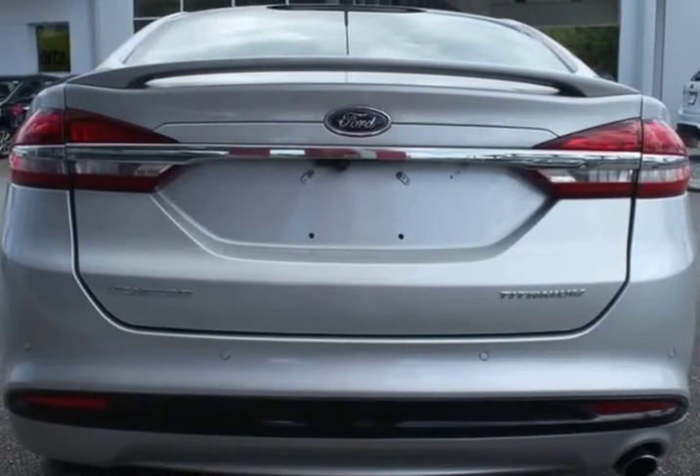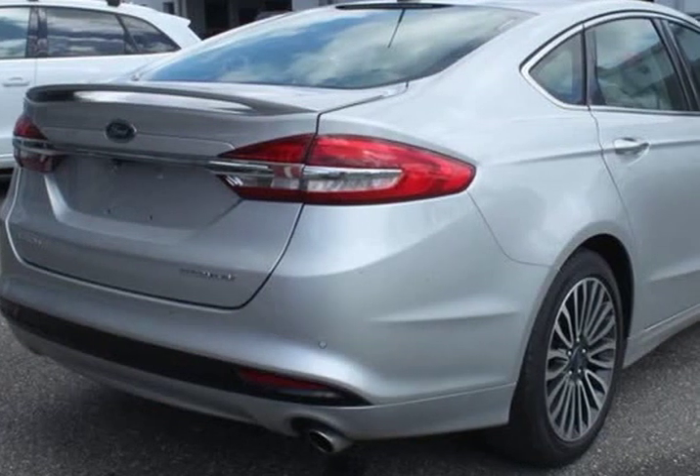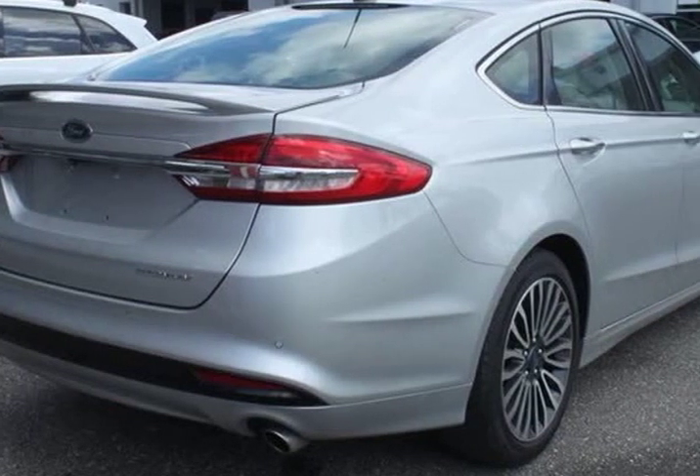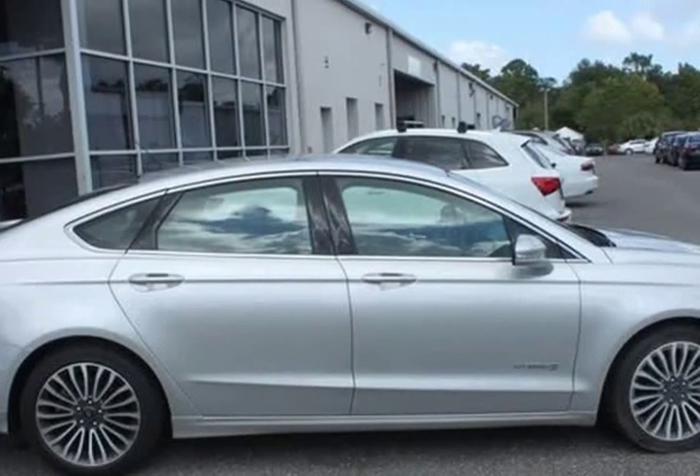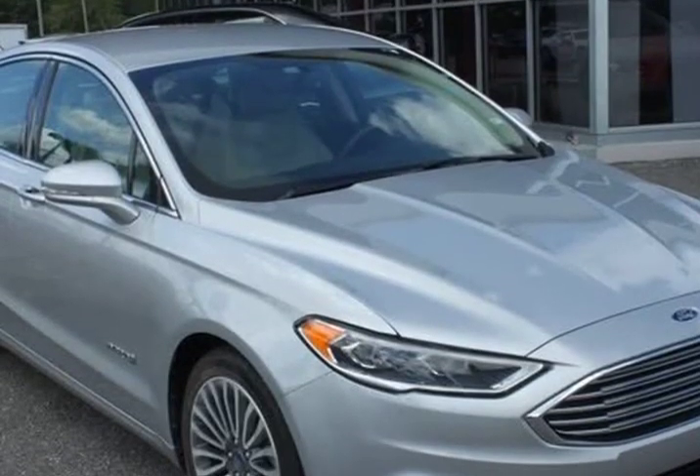Upgraded Stereo System with I-4 Hybrid engine and 12 Speakers. Also included: ABS Brakes, Air Conditioning, AM/FM Radio, Sirius XM, Auto High Beams, Automatic Temperature Control, and PLIS with Cross Traffic Alert.